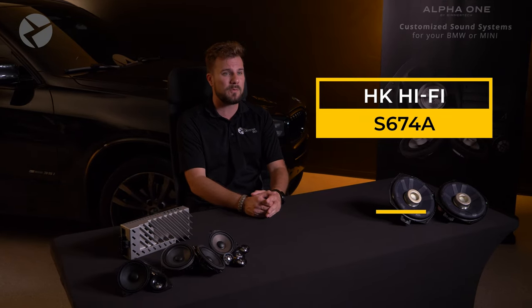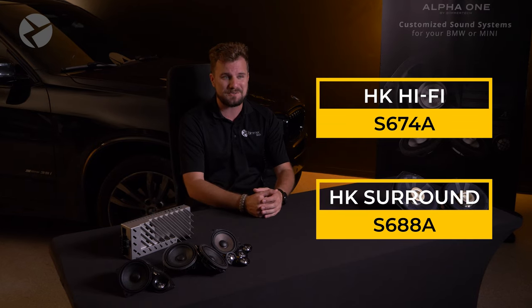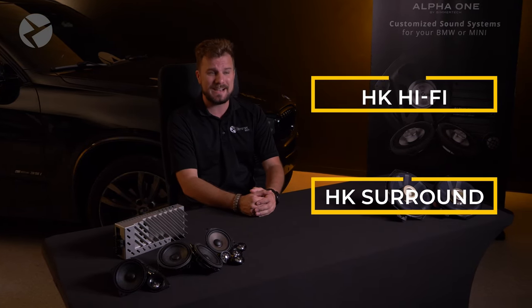Welcome back. I'm Dylan with Beemertech, and today we're going to be talking about the two main Harman Kardon systems you can find in your BMW. That would be the Harman Kardon Hi-Fi option code S674A, or the Harman Kardon surround system option code 688A. Let's learn a bit more about each of them.